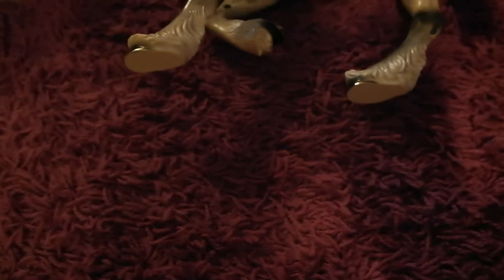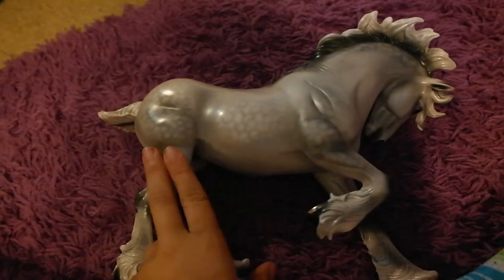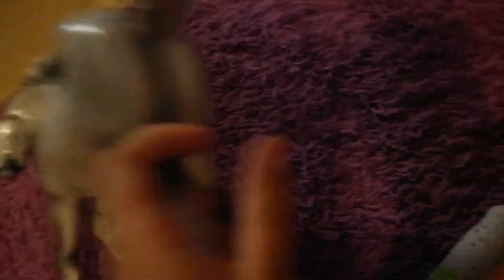I'm going to take out one horse — you'll find out what it is in a minute. I got Party Time. I really wanted her for a while, so I finally got her. She's from 2008. She's a porcelain, so that's why she kind of feels like glass. I got her Friday morning in the store, and she's really cute.